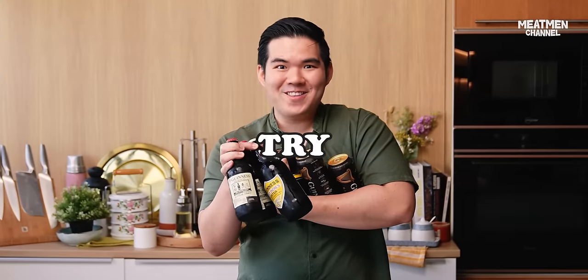Wait, wait, wait. I've got so many types of Guinness, I don't know which one to use. I guess I need to try them all.